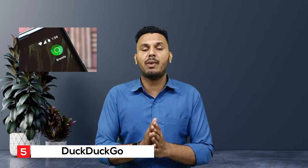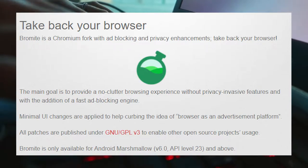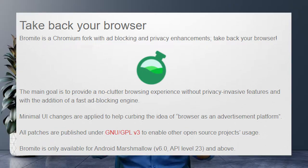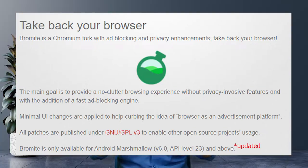Number 5 on this list is the Bromite browser, made for Android. Bromite is a Chromium-based browser for Android only — no desktop support. It comes with great features by default, including ad blocking and various privacy enhancements. The main goal is to provide a no-clutter browsing experience without privacy-invasive features and with a fast ad-blocking engine. All patches are published under GNU/GPLv3. Bromite requires Android Lollipop version 5.0 (API level 21) or above.